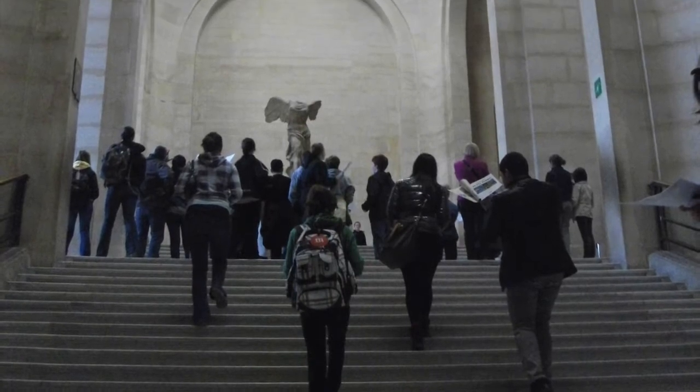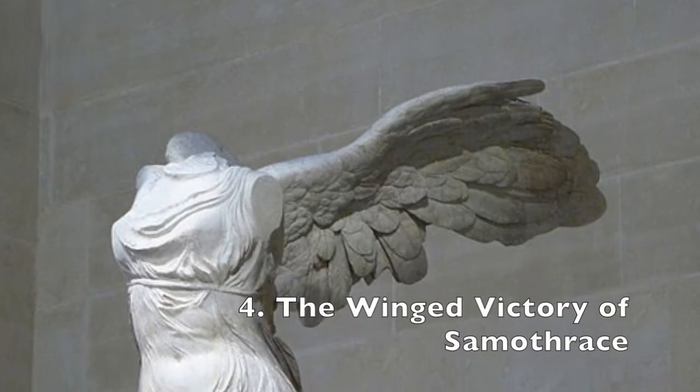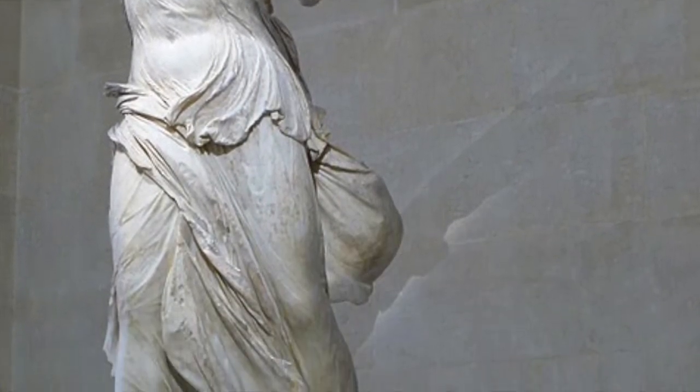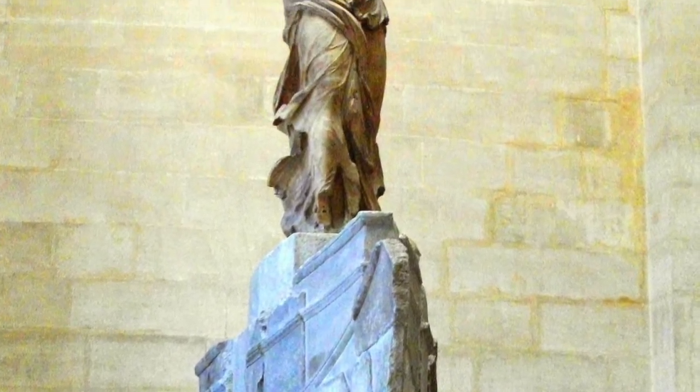Standing at the top of a grand staircase is another noteworthy sculpture, the Winged Victory of Samothrace, or the Nike of Samothrace. This headless woman used to have a noggin, and was made to represent the Greek goddess of victory, Nike.